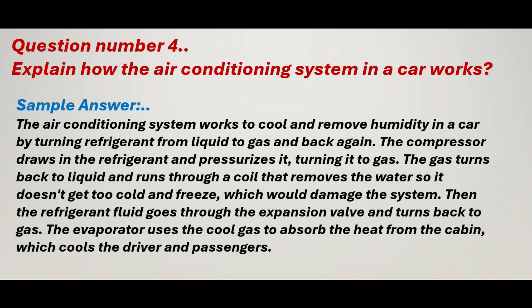Question number 5: Explain how the air conditioning system in a car works. The air conditioning system works to cool and remove humidity in a car by turning refrigerant from liquid to gas and back again. The compressor draws in the refrigerant and pressurizes it, turning it to gas. The gas turns back to liquid and runs through a coil that removes the water so it doesn't get too cold and freeze, which would damage the system. Then the refrigerant fluid goes through the expansion valve and turns back to gas. The evaporator uses the cool gas to absorb the heat from the cabin, which cools the driver and passengers.